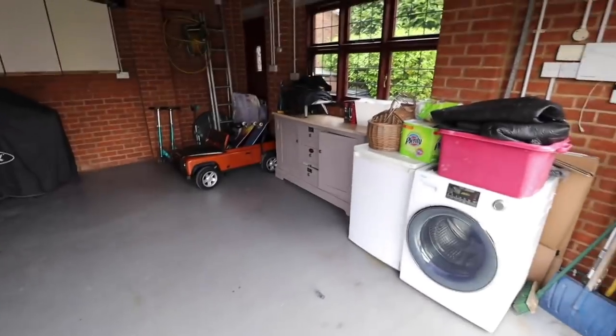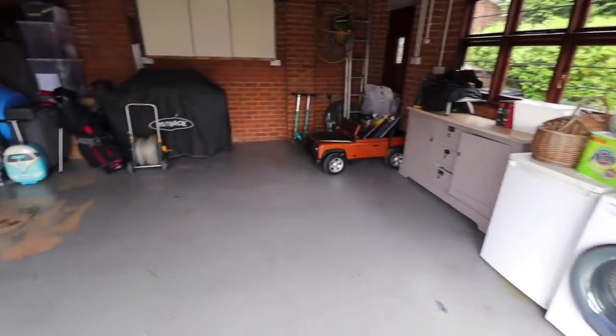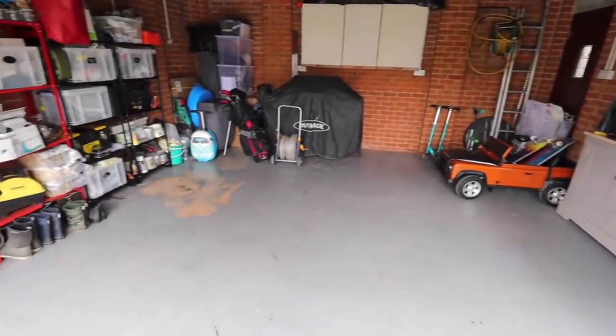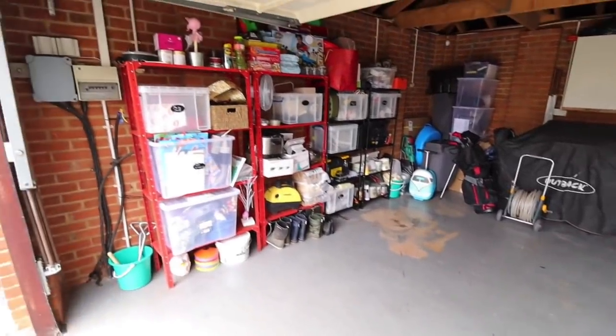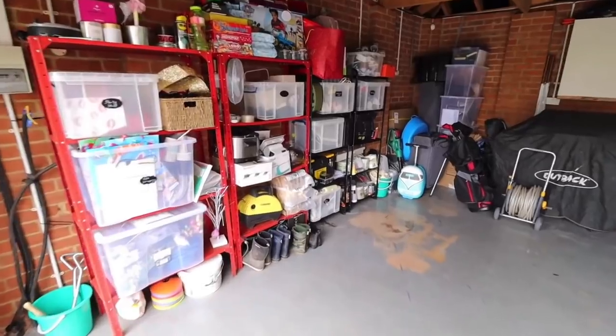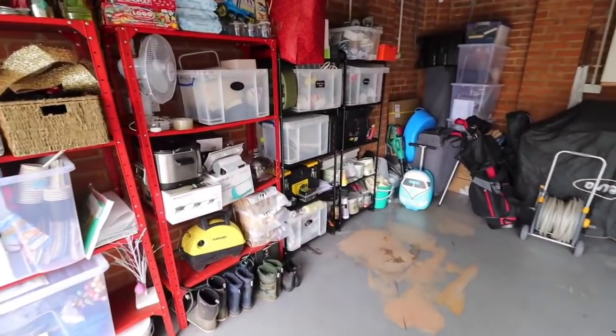I actually had some comments recently on my garage transformation — people saying it wasn't perfectly labeled or it wasn't perfectly Marie Kondo-ed — but we still got it done and it's so much cleaner now. So you don't have to worry about having all the right organizational boxes and all of that. Just get it done.